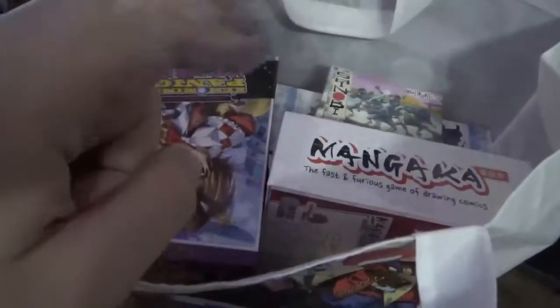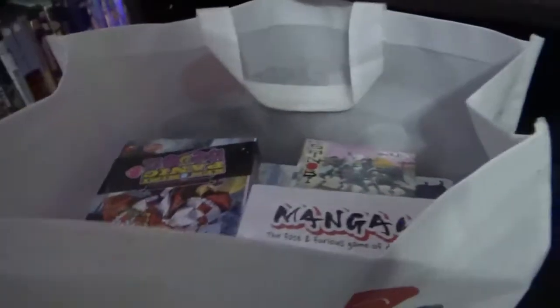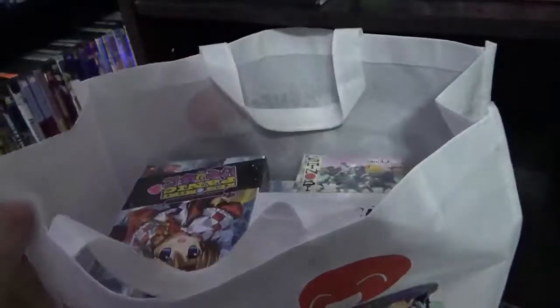I got all this when I went to AX in 2018. I do like Japanime Games. Let's slide this back over.